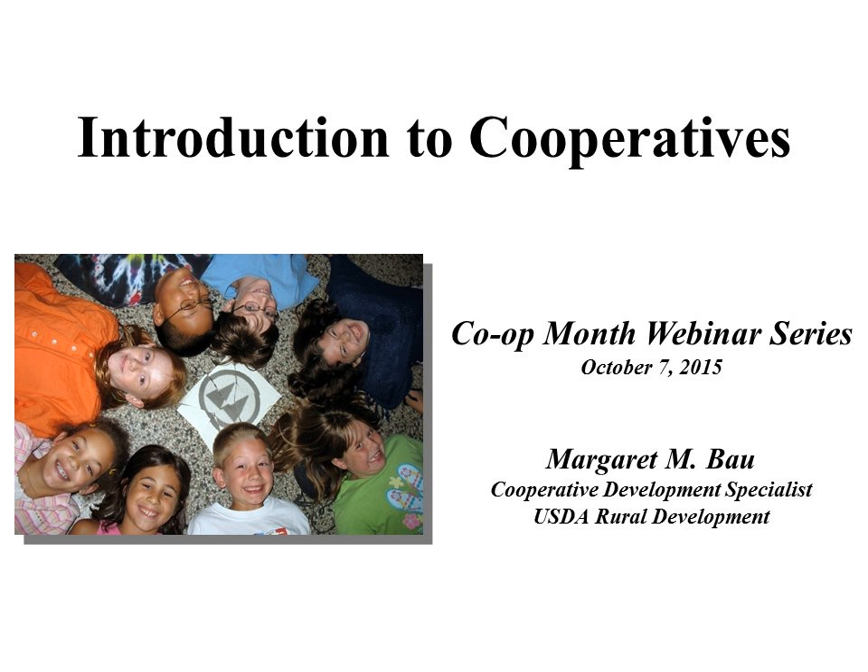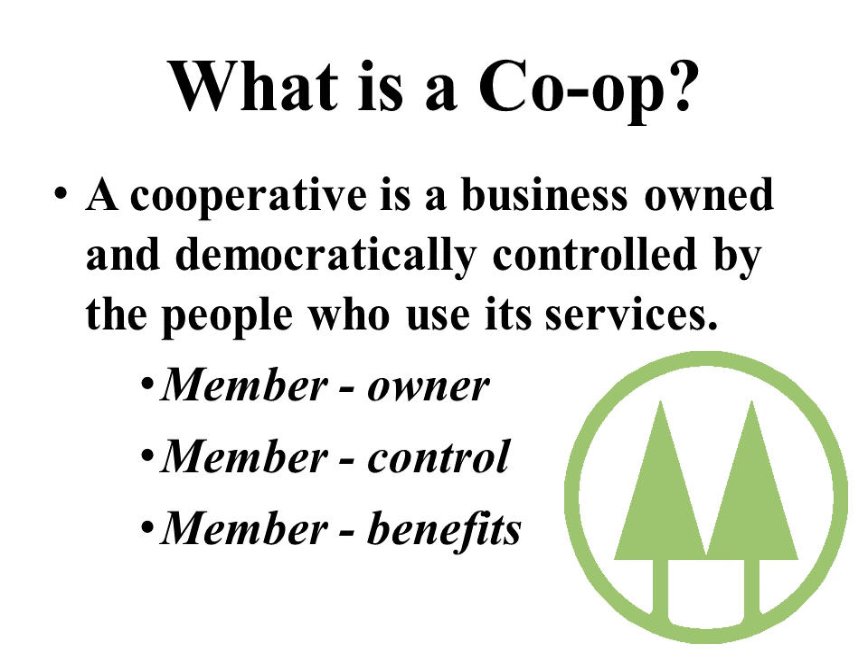Hello, everyone. Happy co-op month. Thank you for joining our webinar series, the first of which will be an introduction to cooperatives. Let's define what exactly is a cooperative. A cooperative is a business, but it's a business that is unique. It's owned and democratically controlled by the people that use the services of that cooperative business.